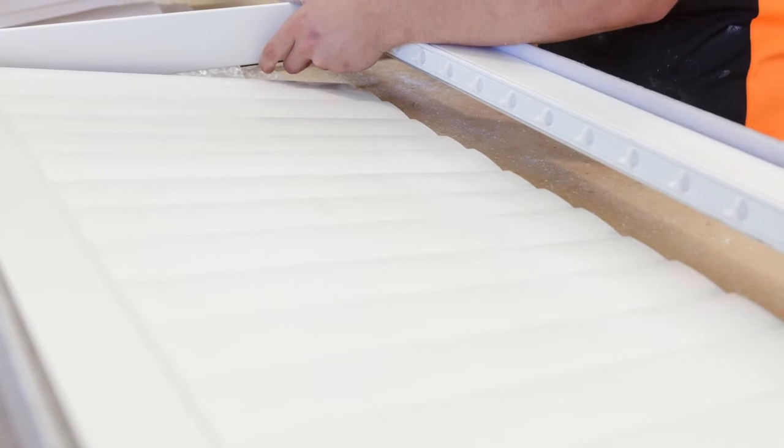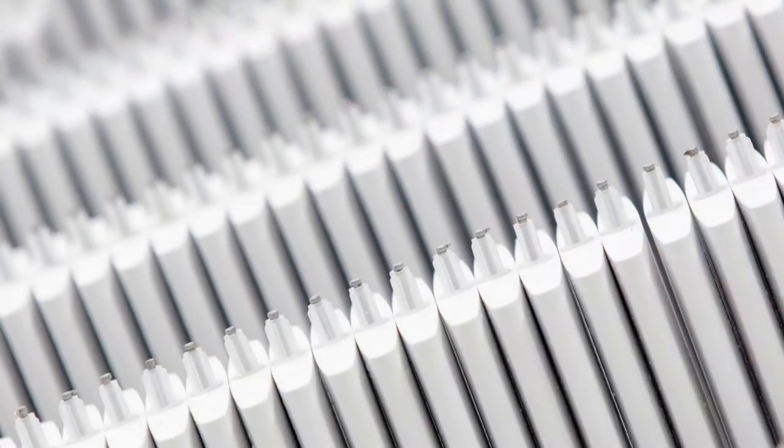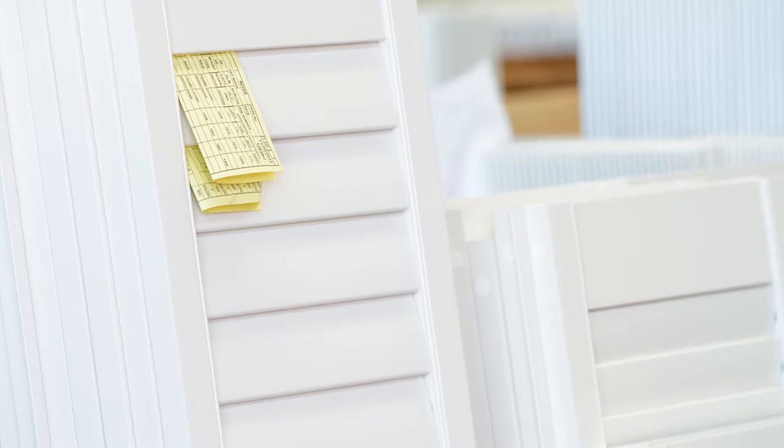Thermalite shutters have the look and feel of wood with several major advantages. They're made from dense polymer foam, which is a solid, non-toxic synthetic material. Being 100% made from renewable synthetic material, no natural resources are destroyed in the manufacturing process.